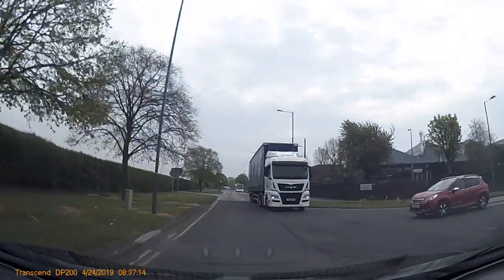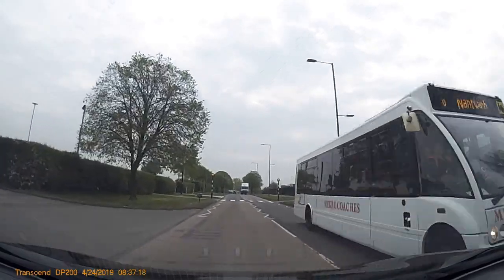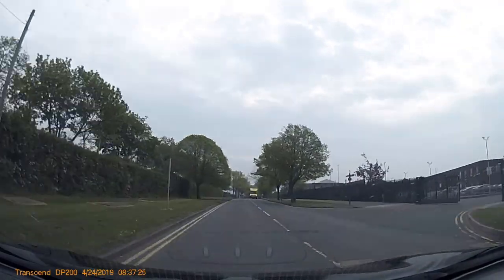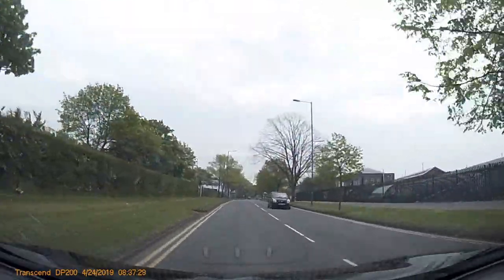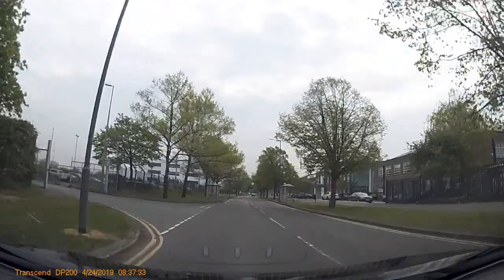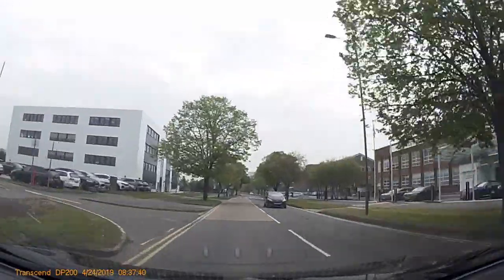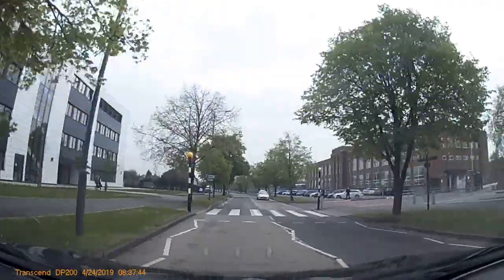The next thing to be aware of — because of the factory around here — are these pedestrian crossings. These get extremely busy, especially the crossings just down here, because there are two factories either side, and you're getting people especially around lunchtime crossing the road all the time. So it's very important to look wide, so you're seeing people walking towards the crossing.